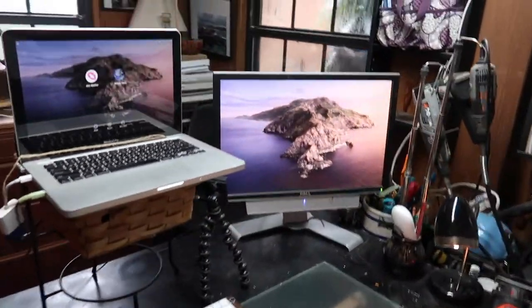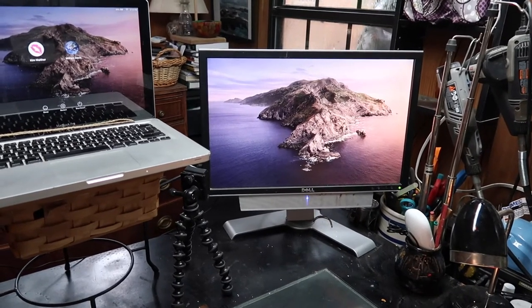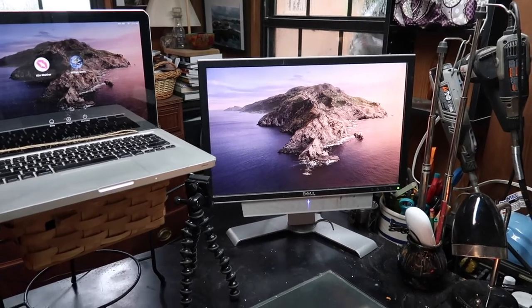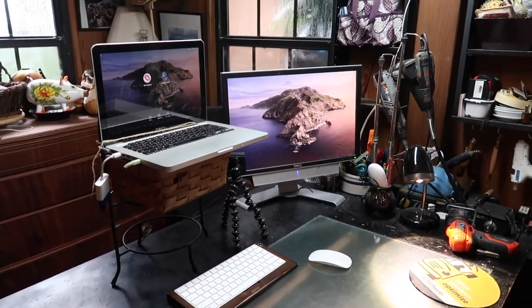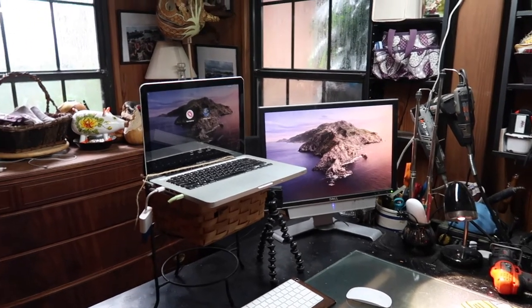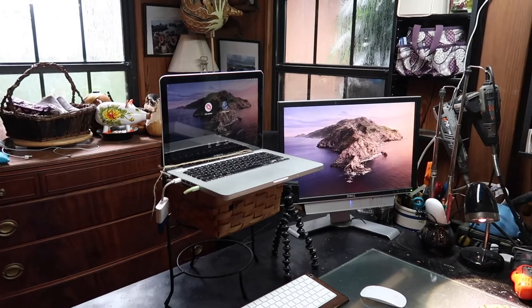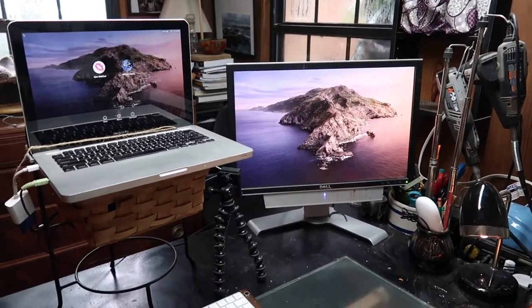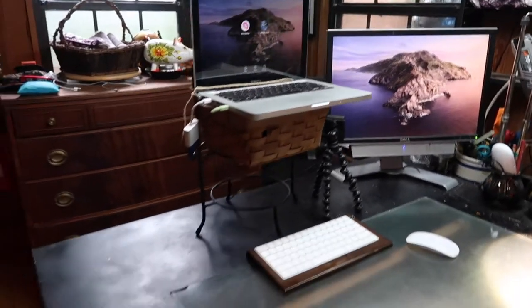I've got an old Dell monitor over here that does have a soundbar on it, and it's got some rust on it because it's been here for a long, long time. I just wanted to clean up this area, so Bill came up with the idea of clamshelling the laptop and putting two monitors — and instead of monitors having bases on them, having a device that clamps onto the table and frees up all of this space.